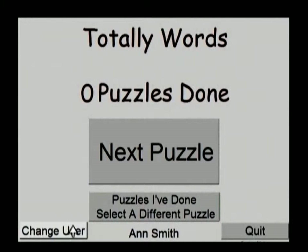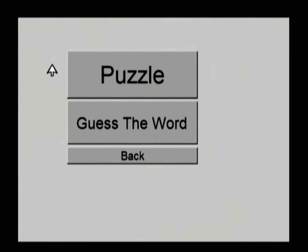Next Puzzle. Change User. We're going to go directly to Next Puzzle. There are two options: we can first review the words by doing the Guess the Word game, or we can go directly to Puzzle, which is what we're going to do.